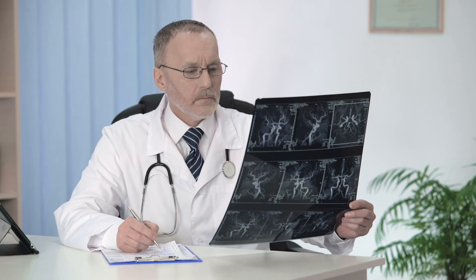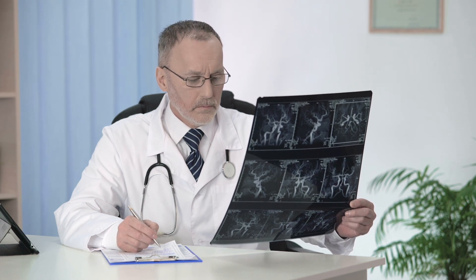Angiography, which is currently the most reliable examination needed, is invasive and costly, requires exposure to radiation, injection of a dye, and typically hospitalization.